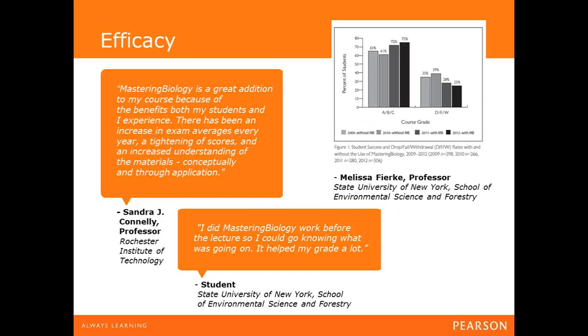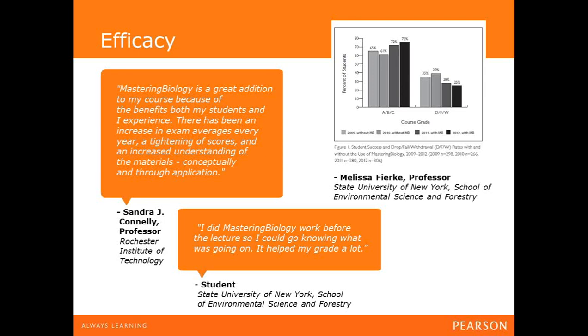Last but definitely not least, we have efficacy. We're in the business of gathering evidence of the success of our products as learning and teaching tools. Pearson's mission is to put efficacy at the centre of everything we do — making sure we have a measurable impact on improving someone's life through learning and delivering on the learner outcomes we set out to achieve. We want to prove that our system works, not just believe it does. We have positive case studies, including one from a New York school on Mastering Biology, and many more available online.